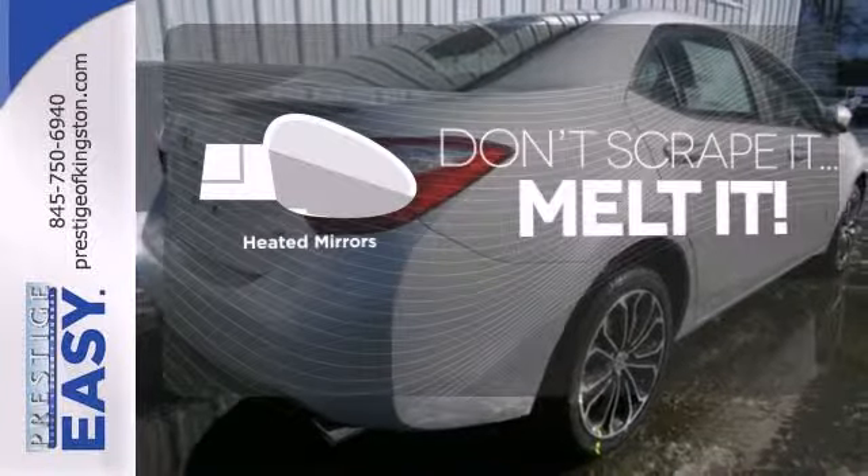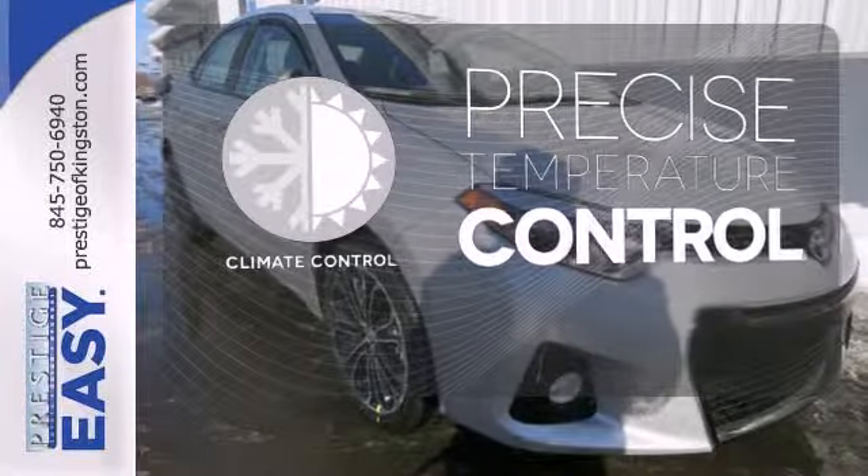Avoid scraping snow and ice with heated mirrors. Select the perfect temperature with the climate control.